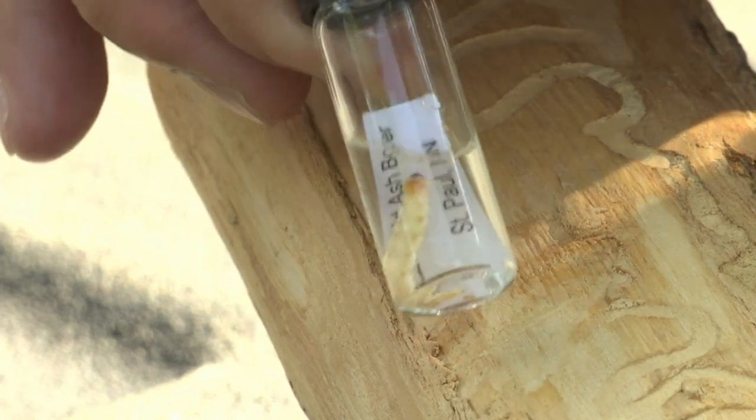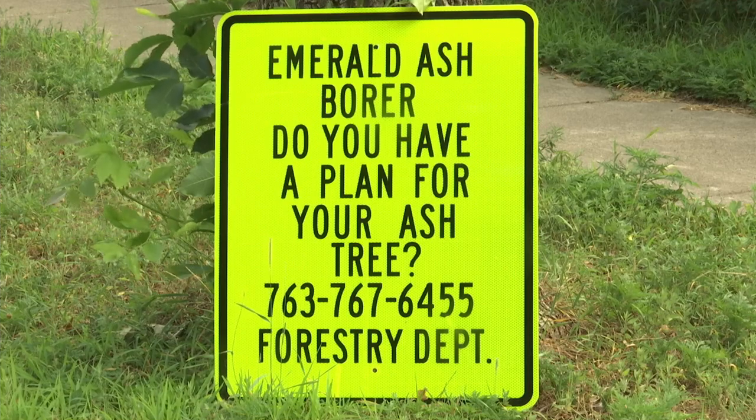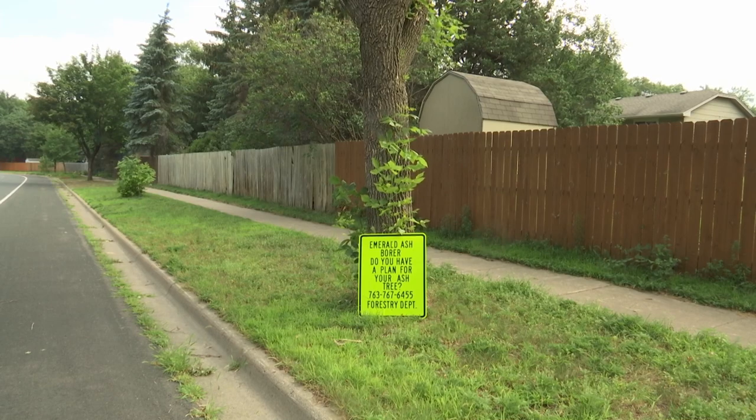As for homeowners, they should inspect trees on their private property. There are treatments that can prolong the life of an infected ash tree before a plan is made to take it down. The deal with ash trees is when they do die, they become extremely brittle. They're not going to stand for very long if they're left dead and standing — they're going to fall down on their own within a year or so.